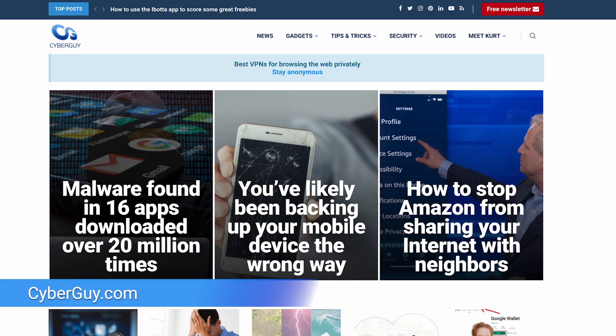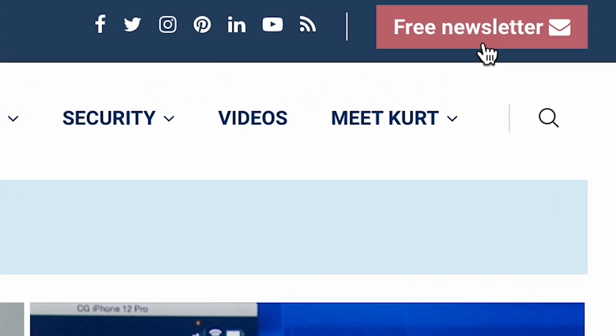Ready to level up your party game? Head to CyberGuy.com for my top product picks, and don't forget to sign up for my free CyberGuy Report newsletter while you're there.